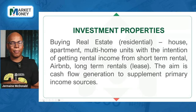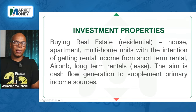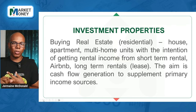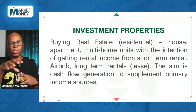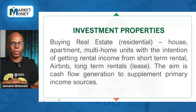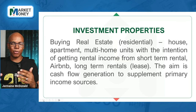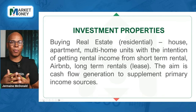Next, we have investment properties. I believe this is the one that most people go to when they think about investing in real estate. This is where you buy a house, apartment, or maybe a multi-home property — maybe a six-bedroom that you can split into three two-bedrooms, or multi-homes on the same property. It's with the intent of getting rental income from either short-term rentals, Airbnbs, or long-term leases like 12 or 24 months. The aim here is cash flow generation, usually to supplement your primary income.